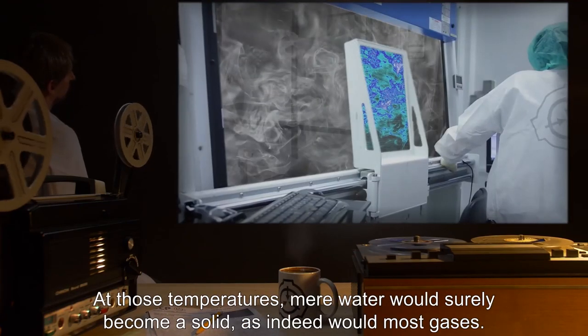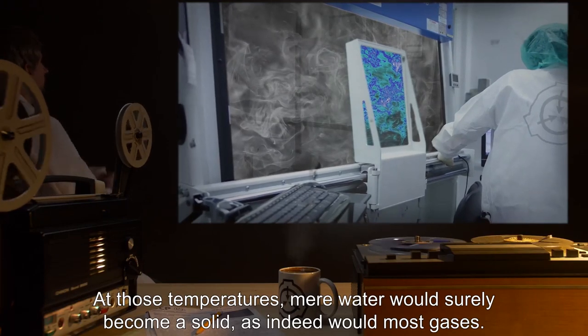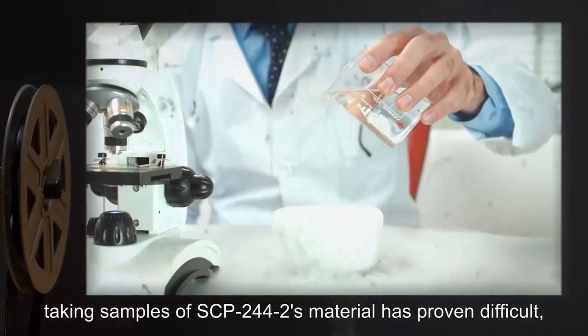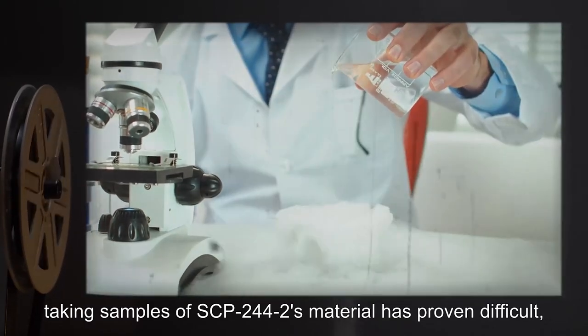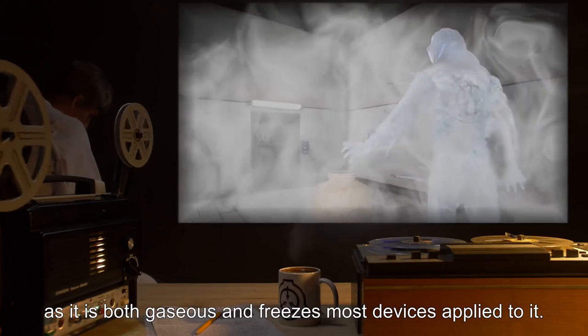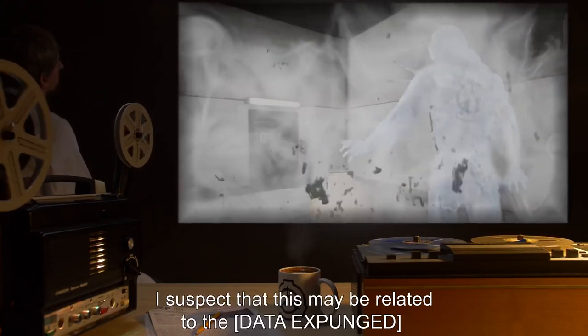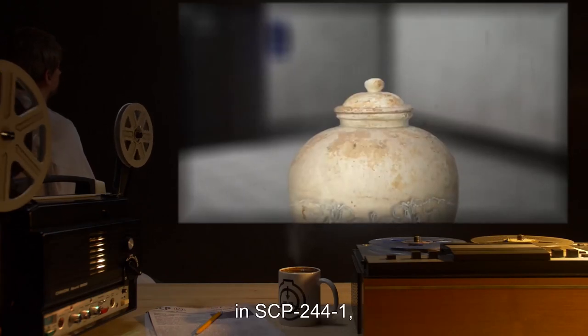At those temperatures, mere water would surely become a solid, as indeed would most gases. However, taking samples of SCP-244-2's material has proven difficult, as it is both gaseous and freezes most devices applied to it. I suspect that this may be related to the [data expunged] in SCP-244-1, but studying that mineral has a host of problems all its own.